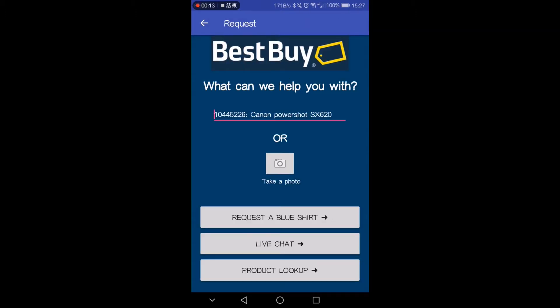With this information you can request a blue shirt, have a live chat, or use product lookup. We're going to request a blue shirt.